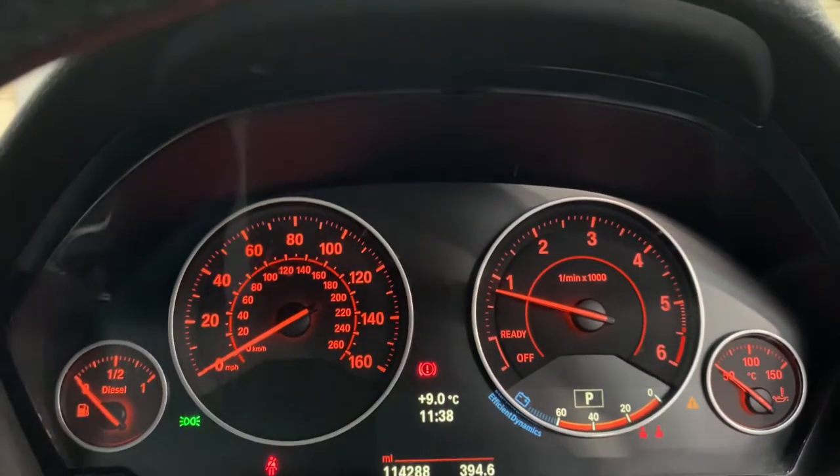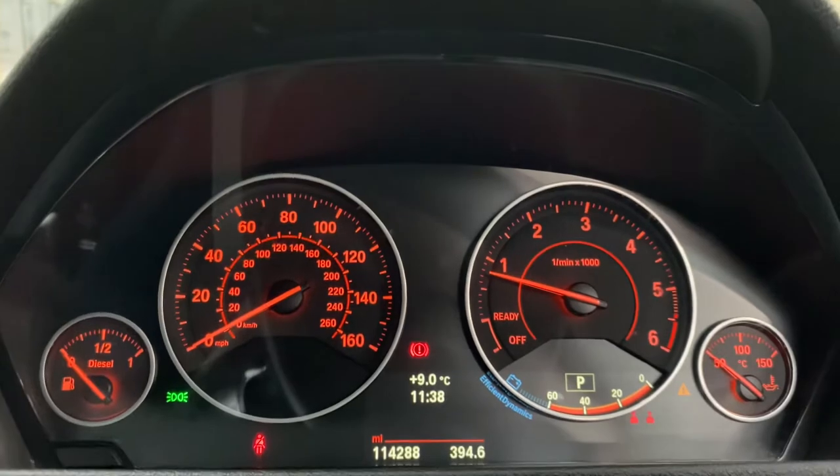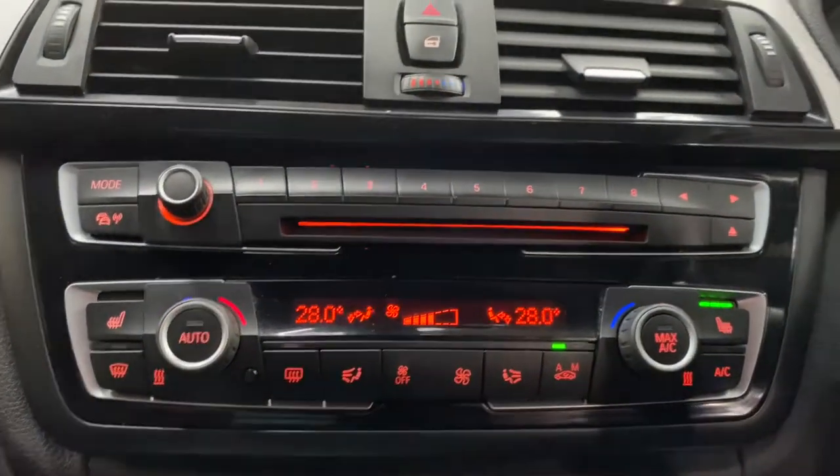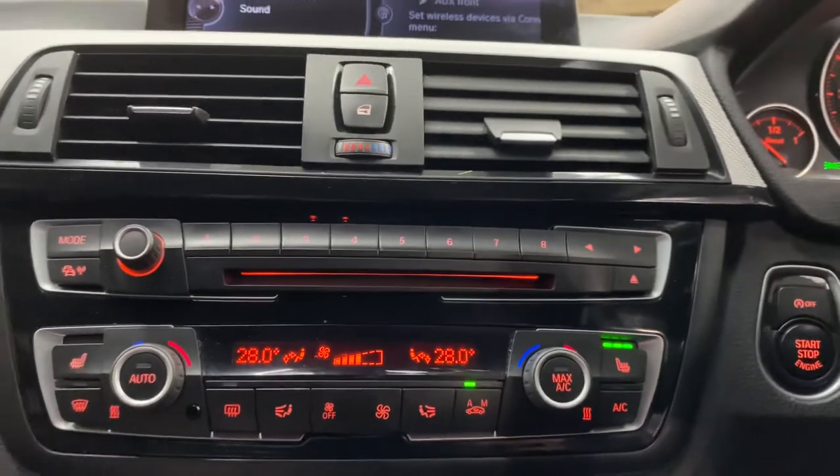The car has covered just over 114,000 miles. There really are no signs that it has covered over a hundred thousand miles — it's in superb condition and has been very nicely looked after. It also features a dual climate control system and front heated seats.